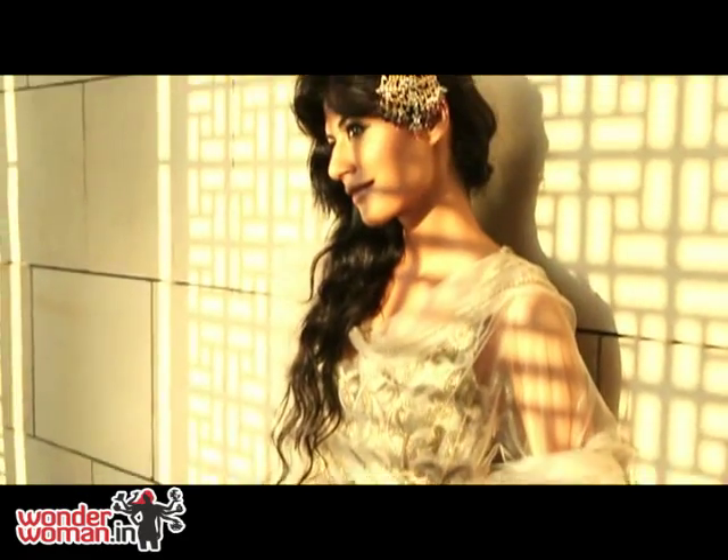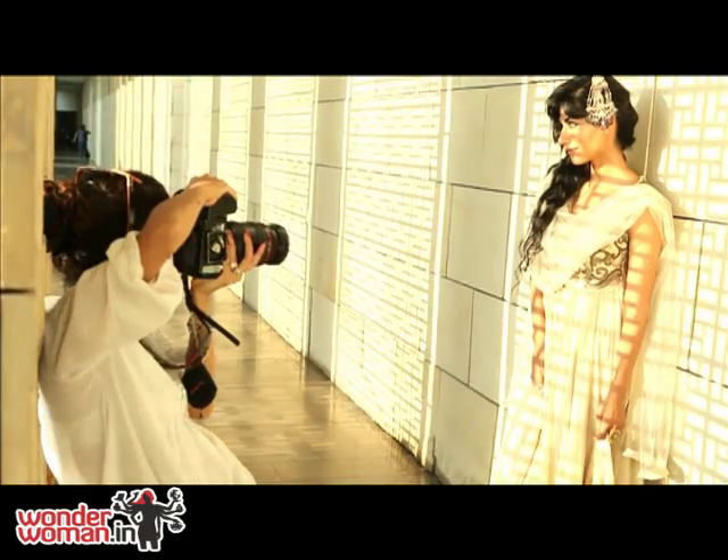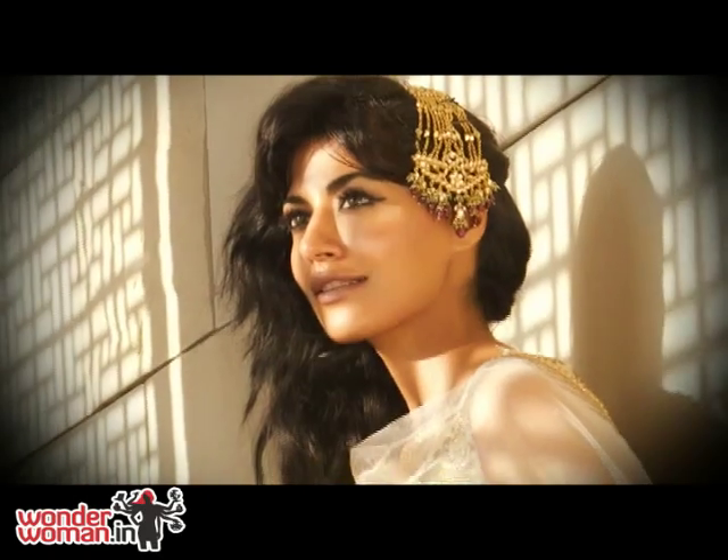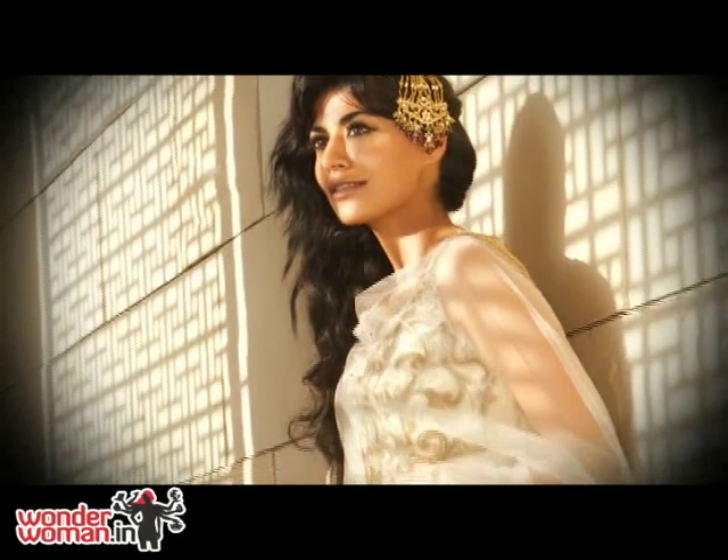This is Tarun Tahiliani that I'm wearing — it is beautiful, feminine. I am traditional but I think slightly understated, more classic, more elegant.